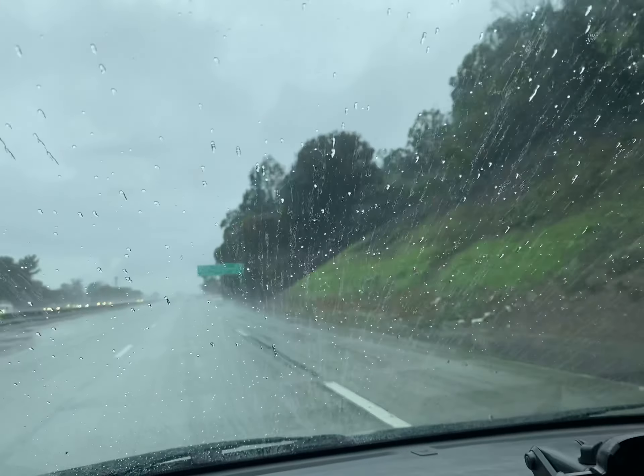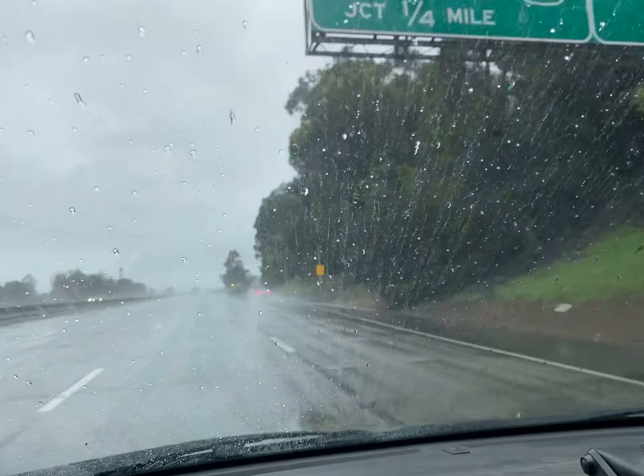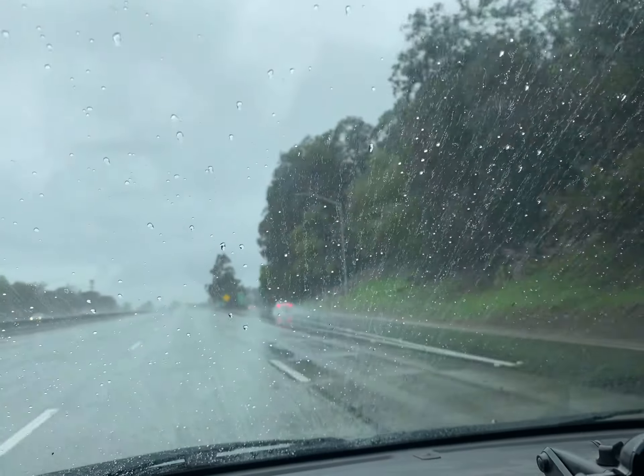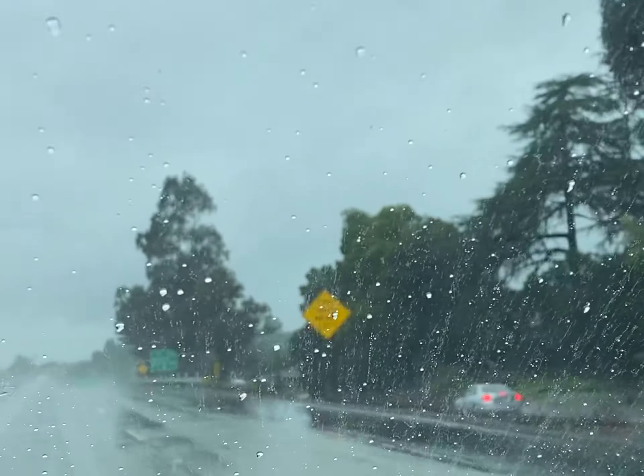So this is what Rain-X does to your windows. I haven't applied this probably for like eight months and it's still on there. It's 1-5-23, a very heavy storm in the Bay Area, and Rain-X is doing a great job.